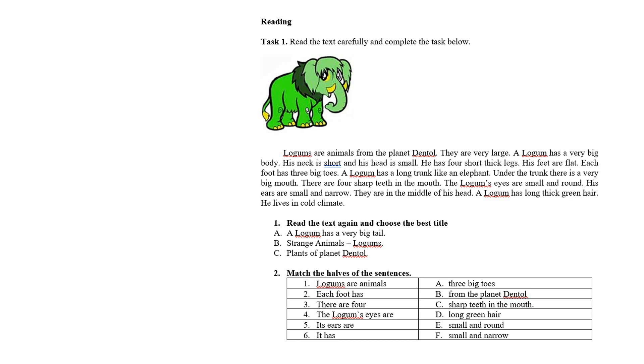One — read the text again and choose the best title. Мәтінді қайта оқып, дұрыс атауды таңдаймыз. Варианттар: A — 'A logum is a very big tail' / Logum бұл өте үлкен құйрық. B — 'Strange animals logums' / Қызық жануарлар logum-дар. C — 'Plants of planet dental' / Dental планетасының өсімдіктері. Дұрыс жауабымыз B болады — Қызық жануарлар logum-дар.